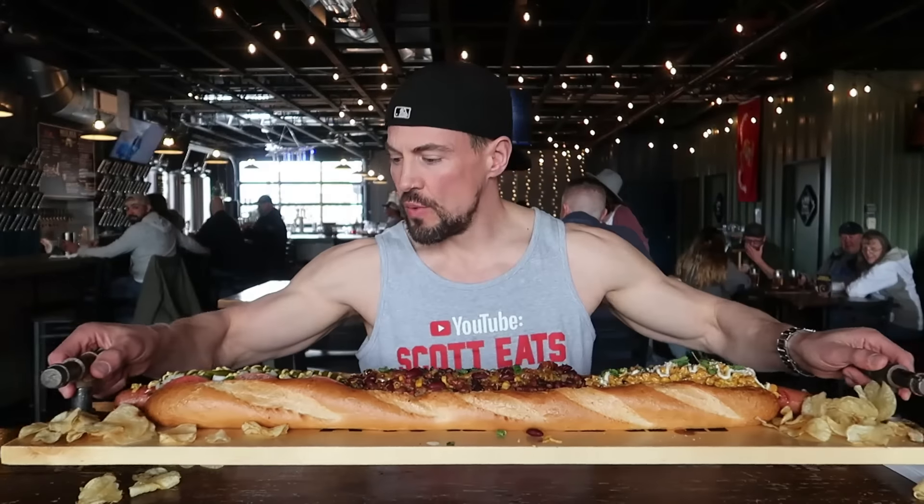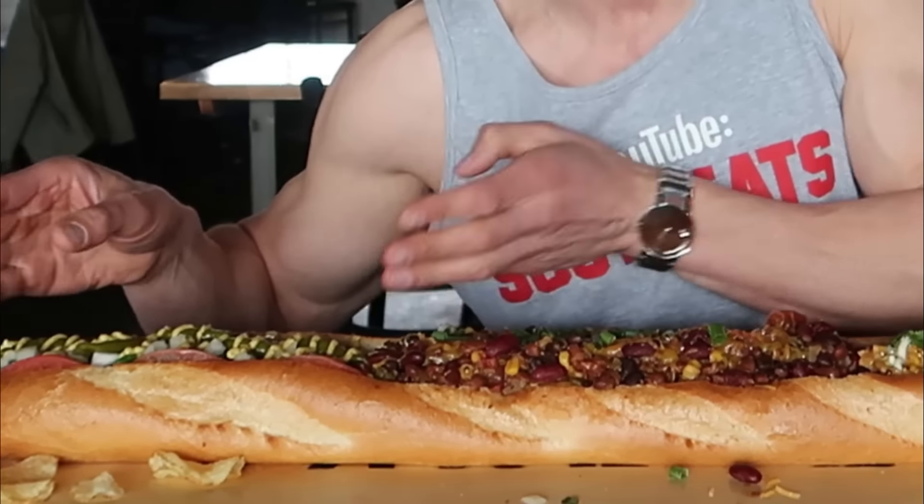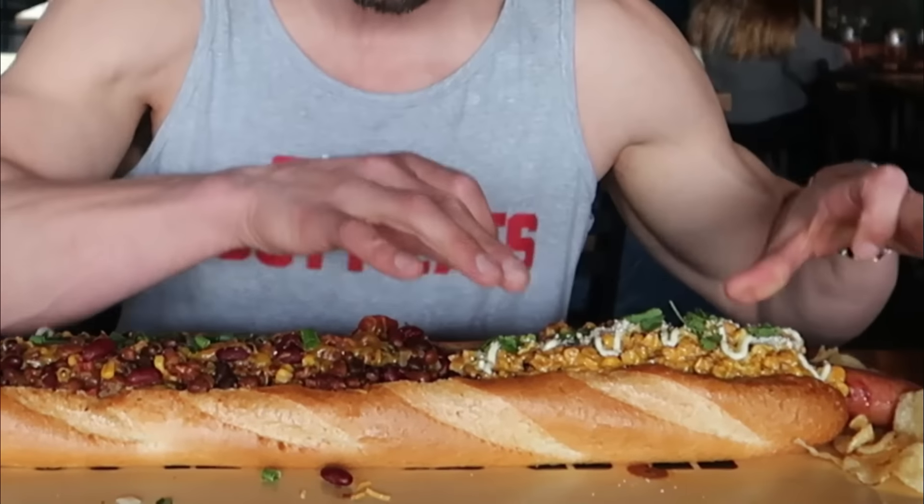Here we are inside the Twisted District to try their yard dog challenge. This thing is massive — we've got a seven pound yard dog. We've got three different types to choose from: the traditional Chicago, the chili cheese dog in the middle, and the elote, which is a Mexican street corn. We get an hour to complete it, and if we complete it within the hour, we get the $50 meal for free. We also get a unique t-shirt as well.